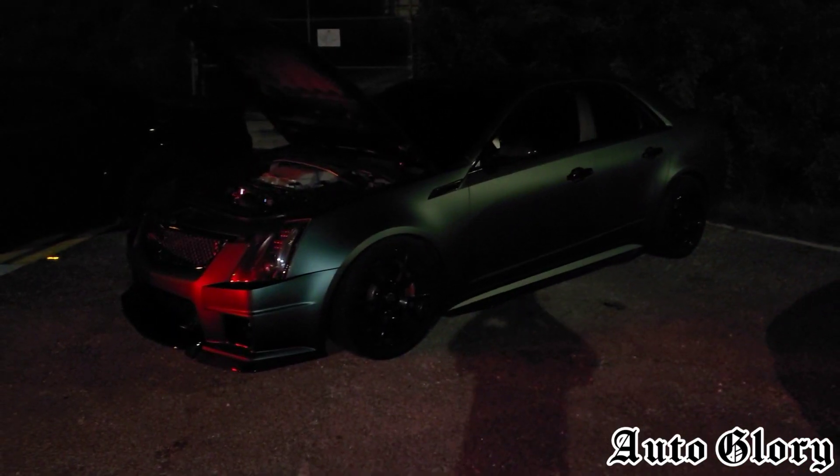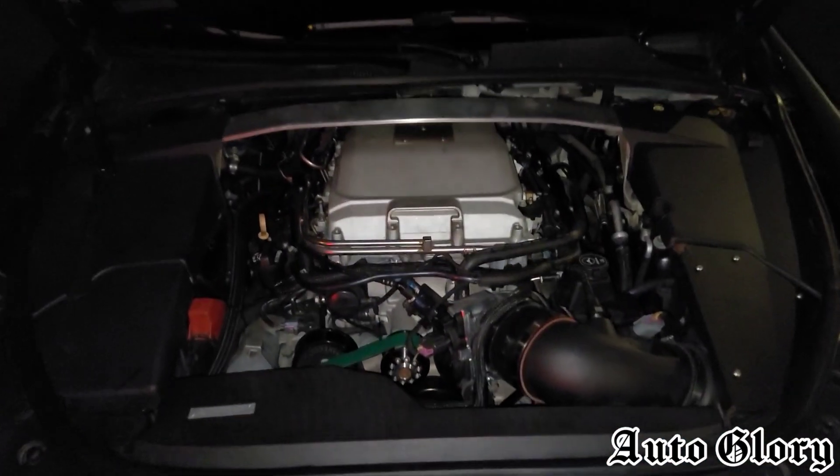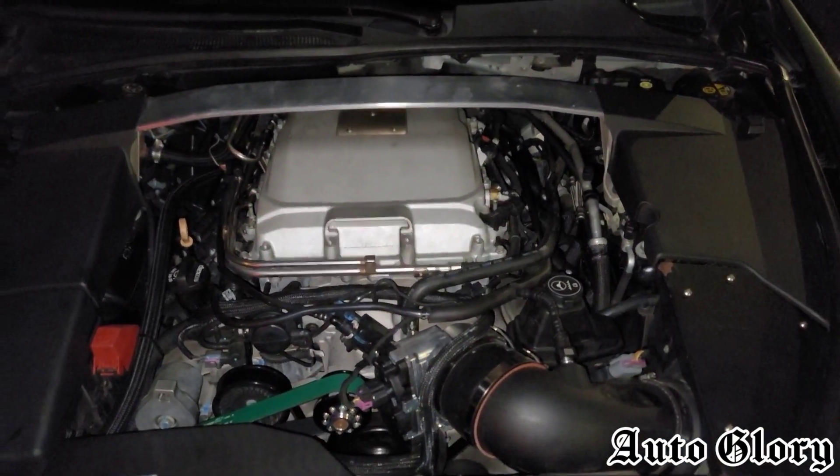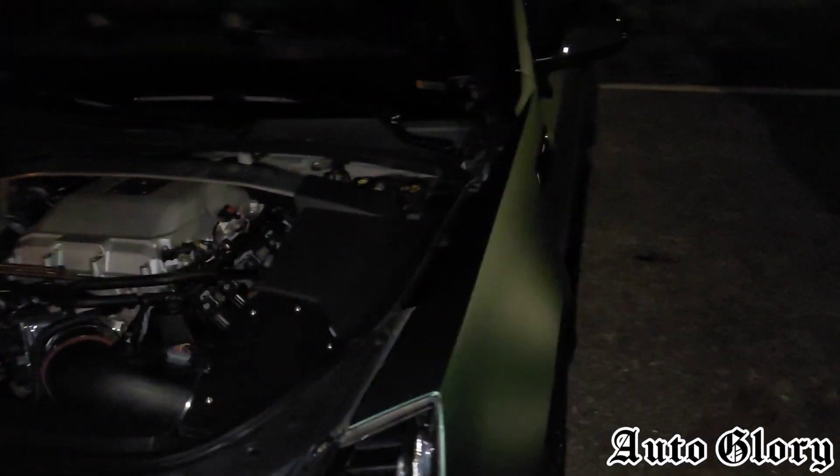And it's going to be running up against this 2013 Cadillac CTSV. This car is on full bolt-ons, upgraded cam, stock supercharger, on E85, and it's a manual transmission.